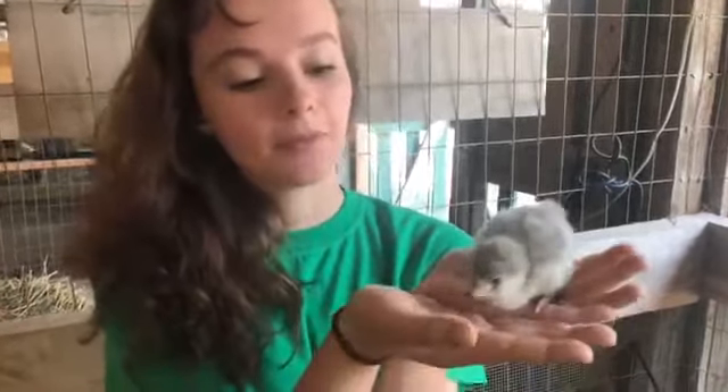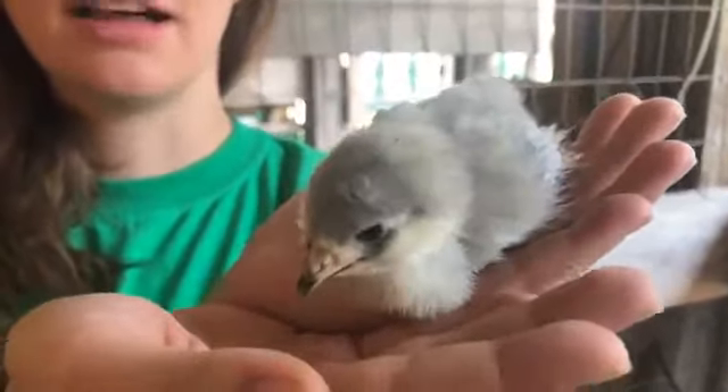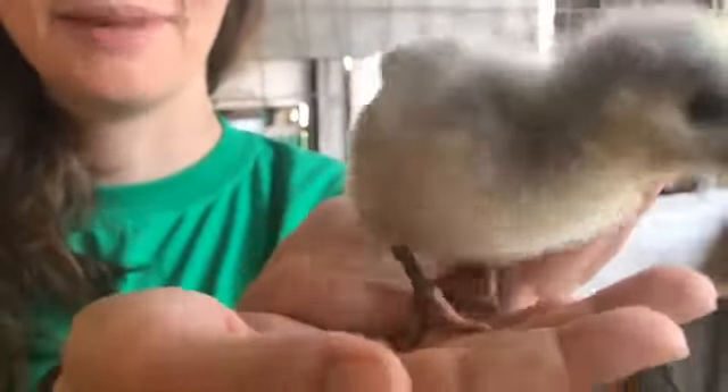They can't keep their regular body temperature that they're supposed to be at yet, and they don't have their mom to sit on them right now because they're in our petting zoo.